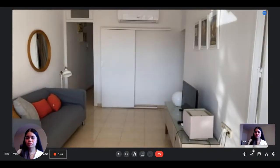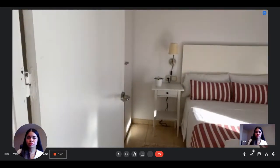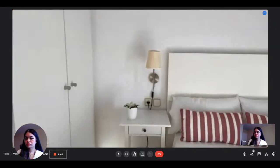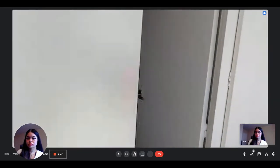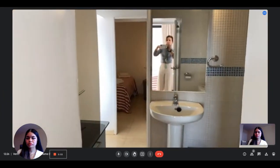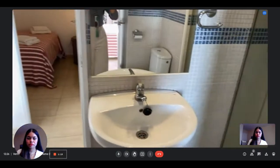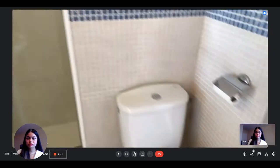Then there is one bedroom here. And there's the bathroom, which has two entries — one from this side and another one from the other side — with the shower.